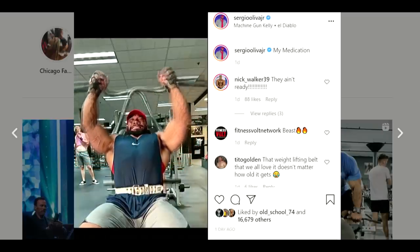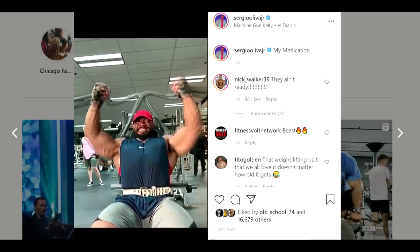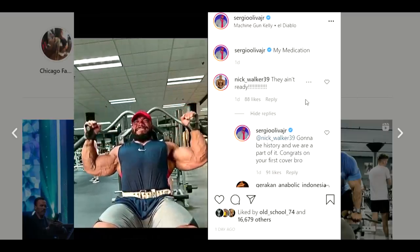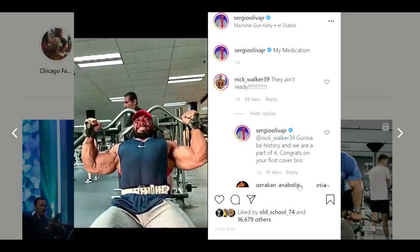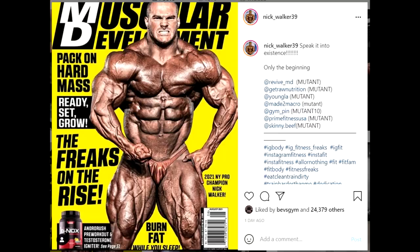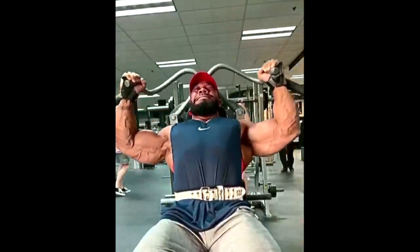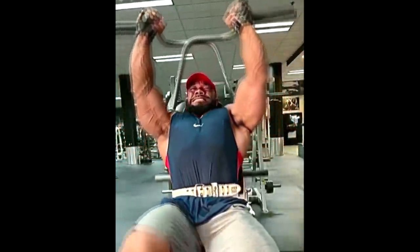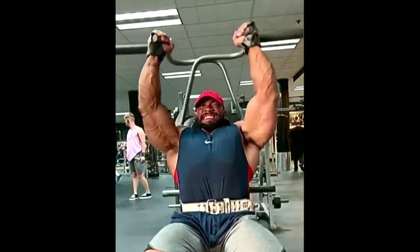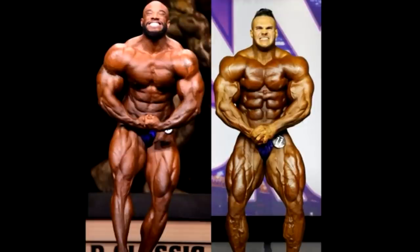Meanwhile, Sergio is looking absolutely ridiculous — look at the size of his arms and how hard he has gotten. This is also interesting because of these comments. Nick Walker, who had a huge beef with Sergio, is now commenting on his photos, saying 'they ain't ready.' And Sergio is replying and also congratulating Nick for his first cover in Muscular Development. So after all the drama that happened, now they all seem fine. They don't have a beef anymore.